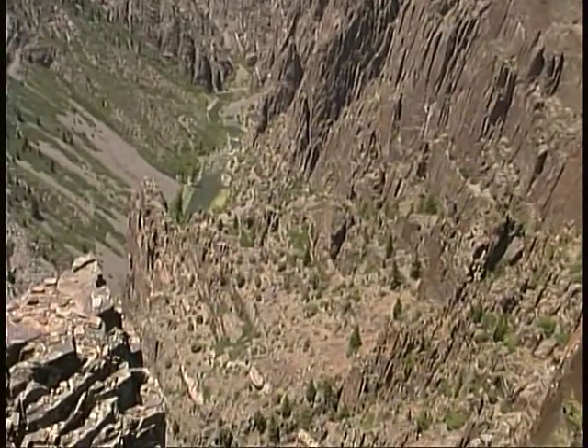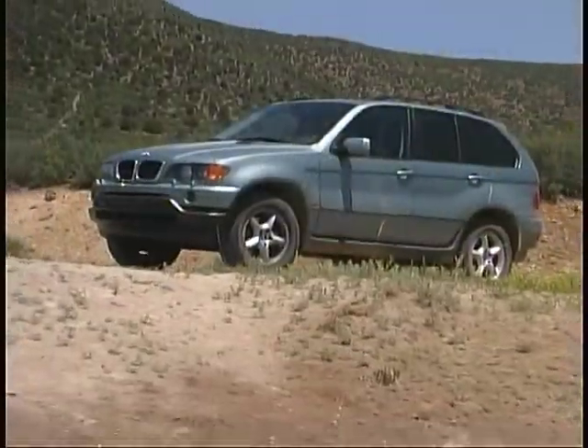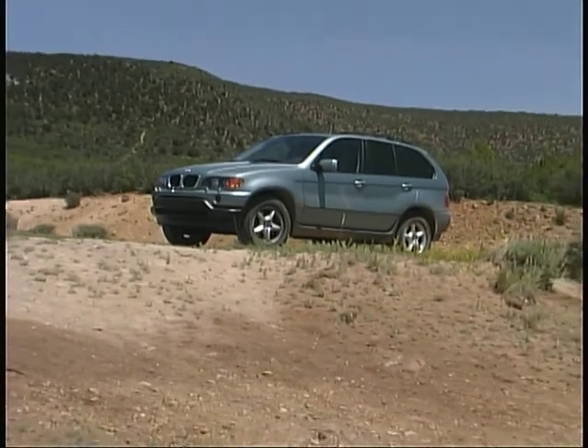As we said, our BMW was right at home in the mountain terrain and helped add to our enjoyment of the trip.